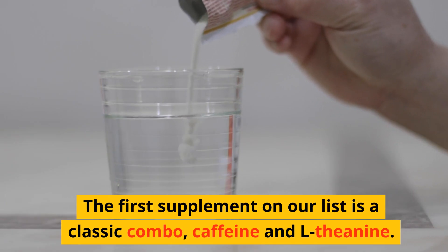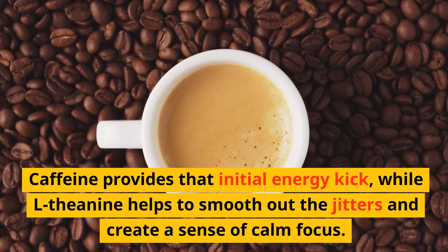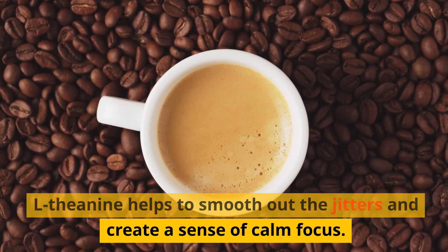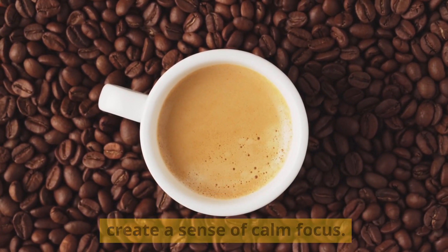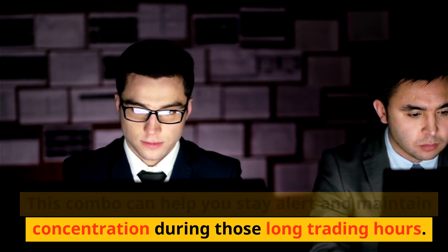The first supplement on our list is a classic combo: caffeine and L-theanine. Caffeine provides that initial energy kick, while L-theanine helps to smooth out the jitters and create a sense of calm focus. This combo can help you stay alert and maintain concentration during those long trading hours.